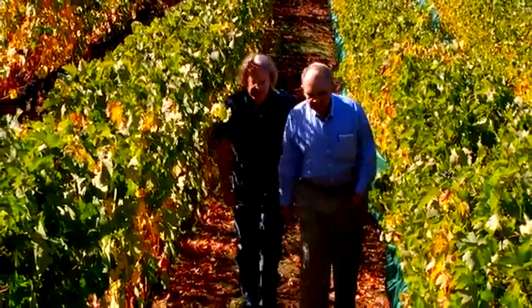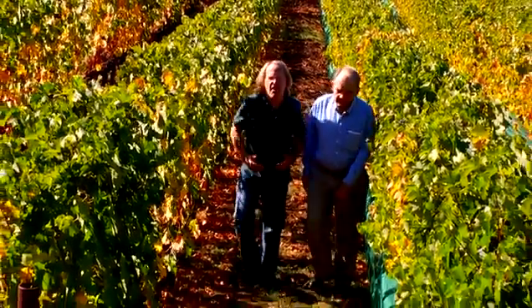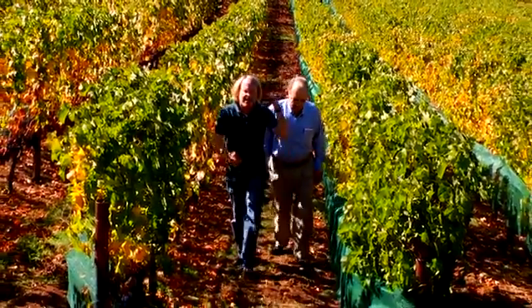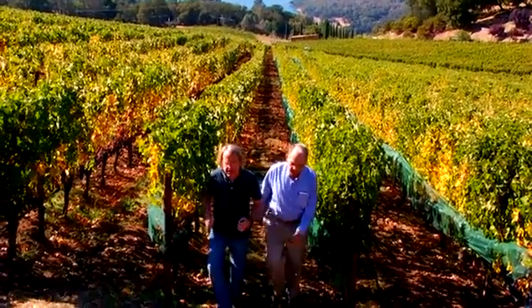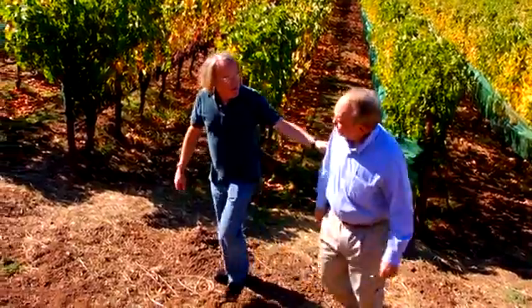I'm here with Don Bryant of Bryant Family Vineyards in their hillside vineyards of pure Cabernet Sauvignon. A little Petit Verdot as well. Behind us is Lake Hennessy — a beautiful area making balanced, rich and structured wines. Today we're going to taste their 2006 and 2007. Let's go taste.